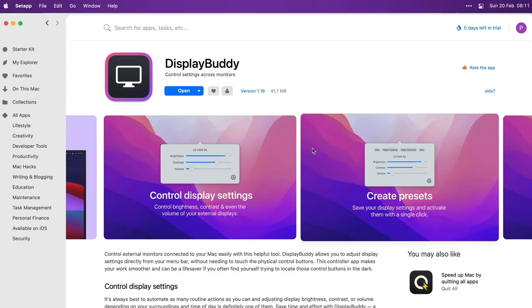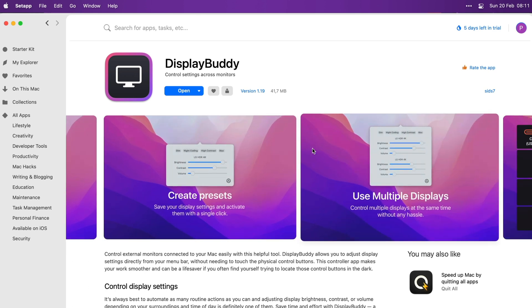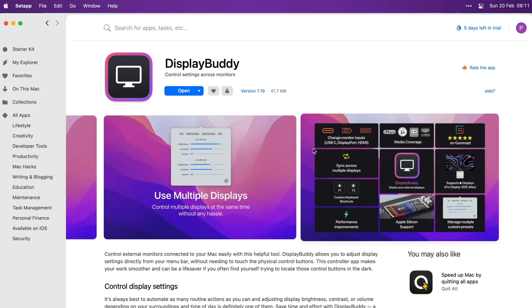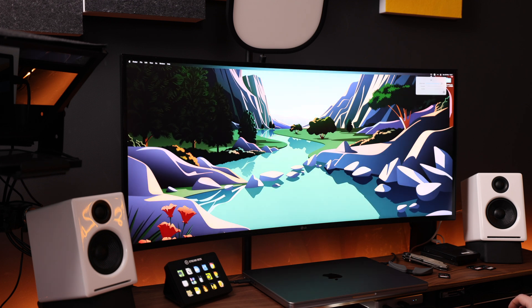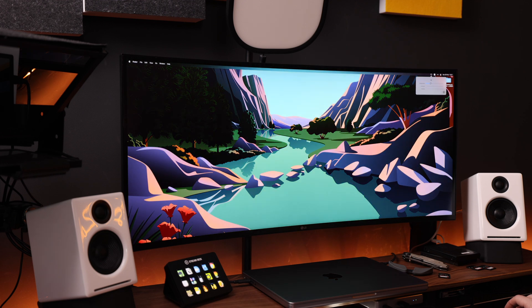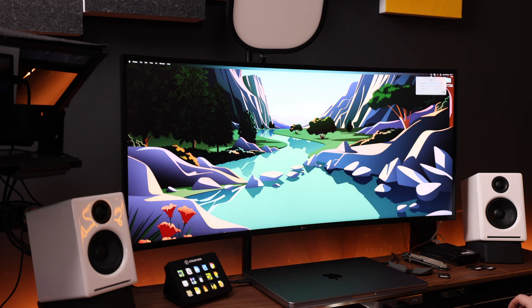Display Buddy is another simple but extremely useful app that's part of the Setapp environment. It allows me to set the brightness, contrast, and even volume on my LG ultrawide or any other external monitor — right from a slider. No more navigating those annoying menus with that fidgety tactile button.